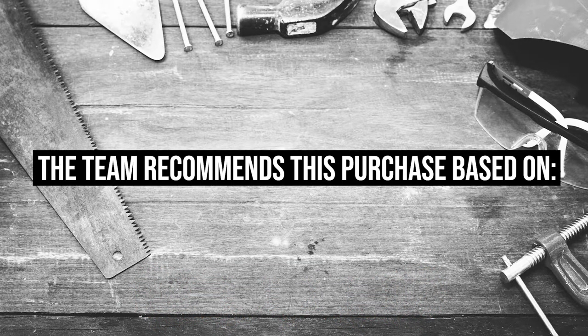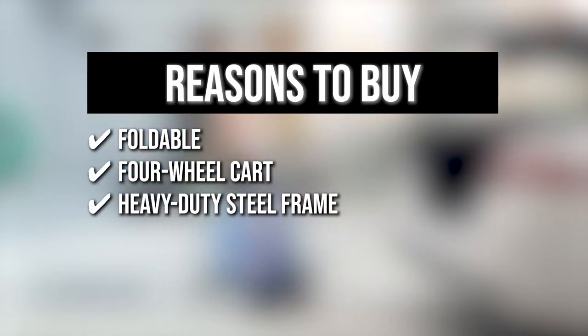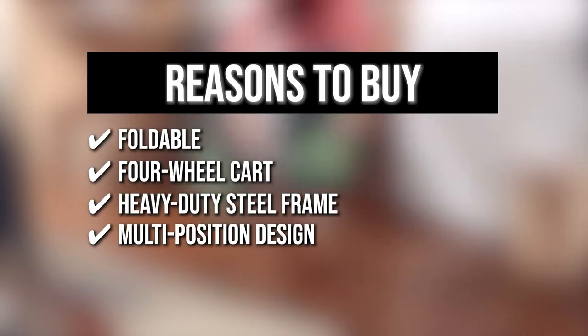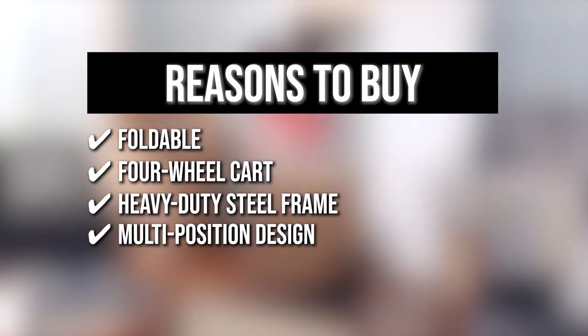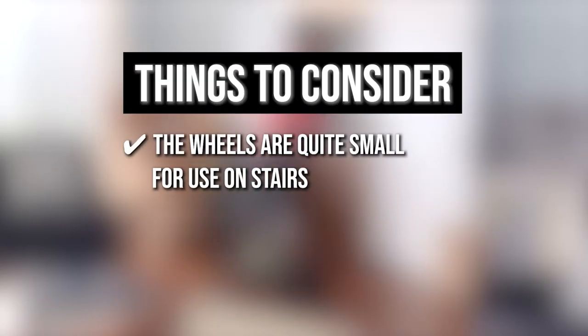The team recommends this purchase based on the following. Foldable: after the work is done, this cart folds flat as easily as it opens up for convenient storage. Four-wheel cart: it comes with a four-wheel cart so you can stack and transfer bulky goods without straining your back. Heavy-duty steel frame: the handtruck is made of a heavy-duty steel frame that holds up to 300 pounds. Multi-position design: its multi-position design transforms the shifter into a two-wheel upright handtruck or a four-wheel cart in seconds without the use of pins or tools. Keeping all that in mind, the thing you should know before you buy the product is the wheels are quite small for use on stairs.